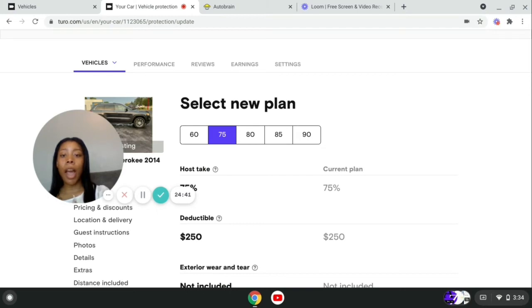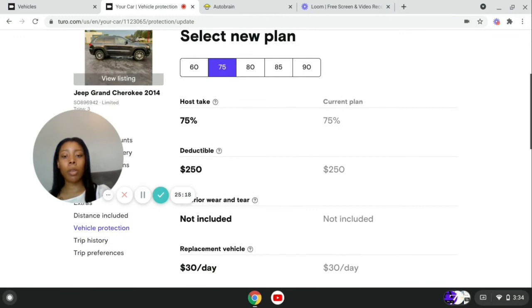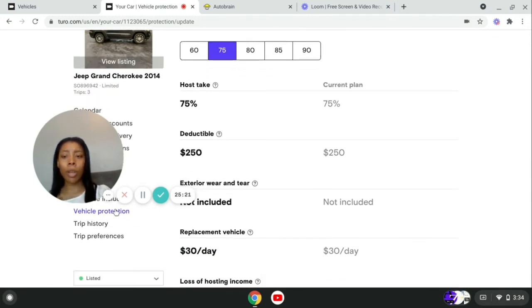If you want to spend a $750 or $2,500 deductible if something happens, that's fine. They also have the option where you don't get their insurance — you use your own and you get about 93-94% of your money, but you have to cover everything yourself. I personally went with keeping Turo's insurance because it was just a no-brainer. After that, you just have your trip history and trip preferences.